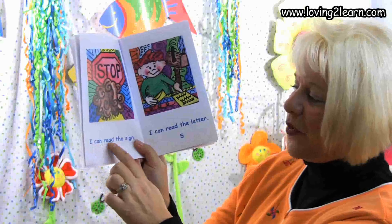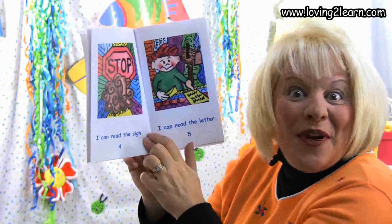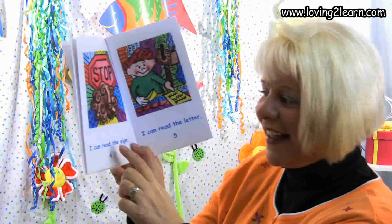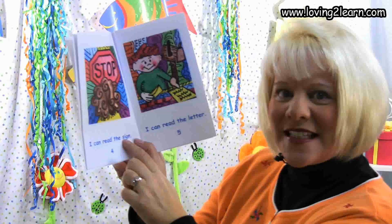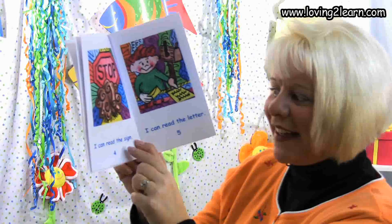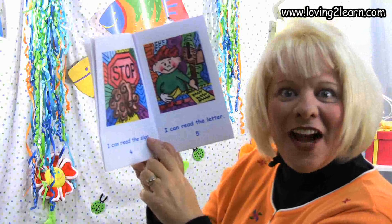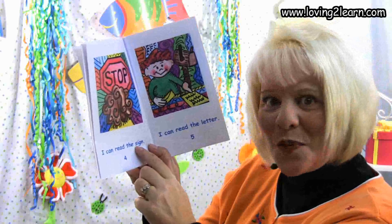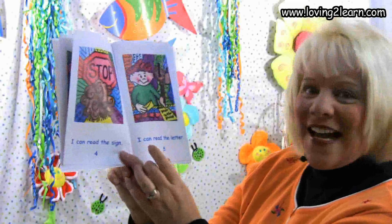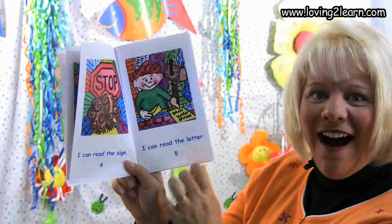I can read the stop sign — that's not right though, is it? Because we don't have that many words on the page. Let's go back and reread. I can read the... S... I... Sign! I can read the sign. I like how you thought about the picture, looked at the word, and then figured out what it really said on the page. Excellent reading. I can read the letter. So he's reading a letter.